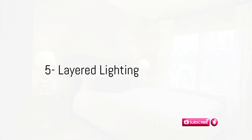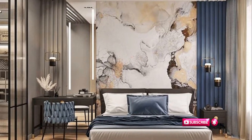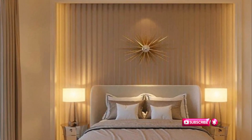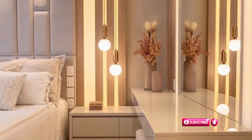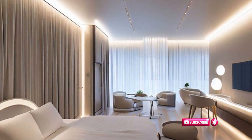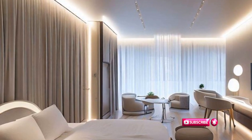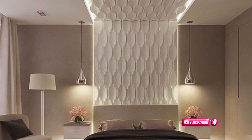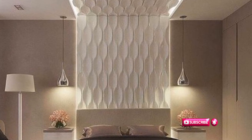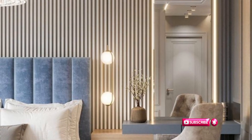Layered lighting is the art of integrating various light sources at different levels within a space to achieve a well-balanced and visually pleasing illumination. This method typically involves combining ambient, task, and accent lighting to improve both the overall aesthetic and functionality of a room. Affordable yet stylish lighting fixtures, such as decorative bedside lamps, pendant lights, or wall sconces, can establish a warm and inviting atmosphere. Transform your space architecturally by embracing layered lighting — using elements like a striking chandelier, pendant lights, and thoughtfully positioned side table lamps to add depth and accentuate architectural features.